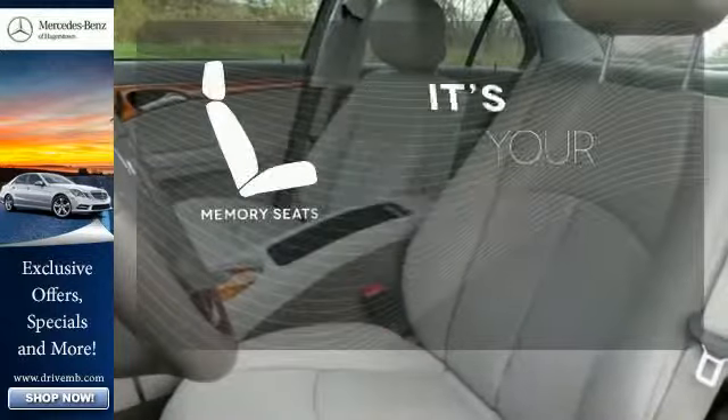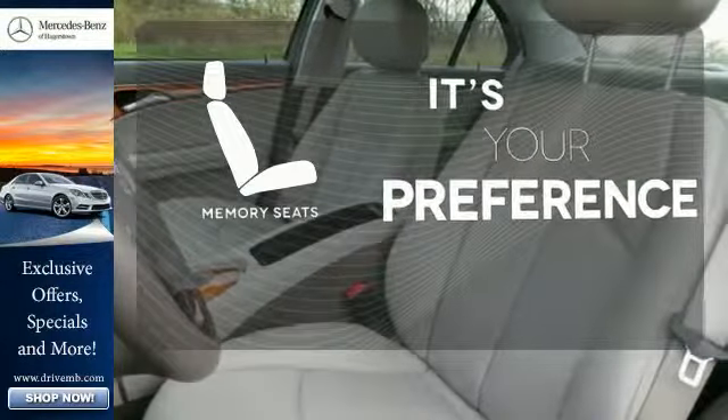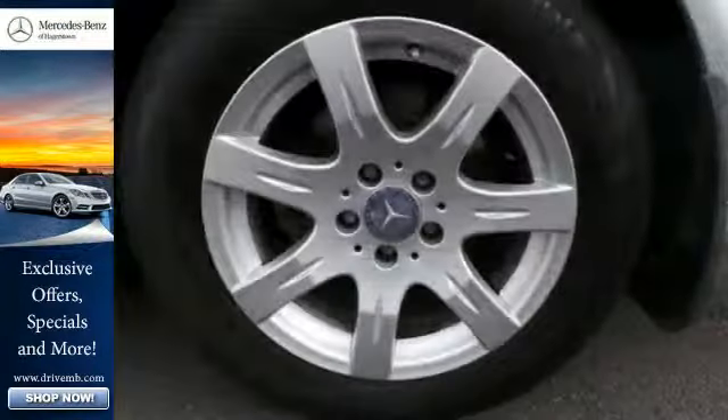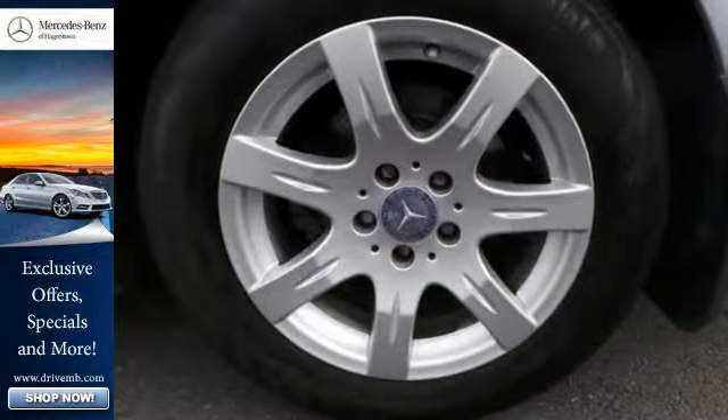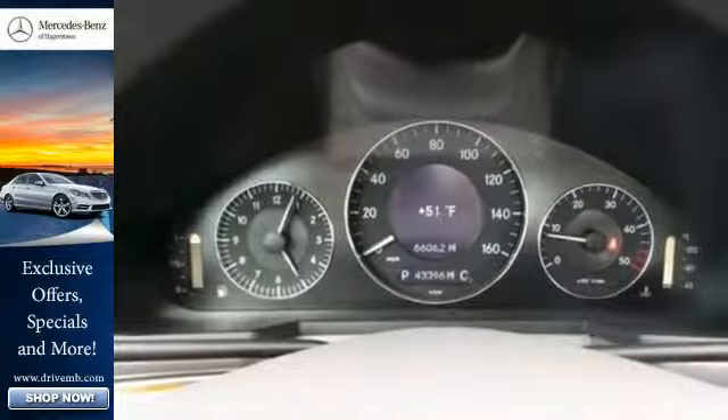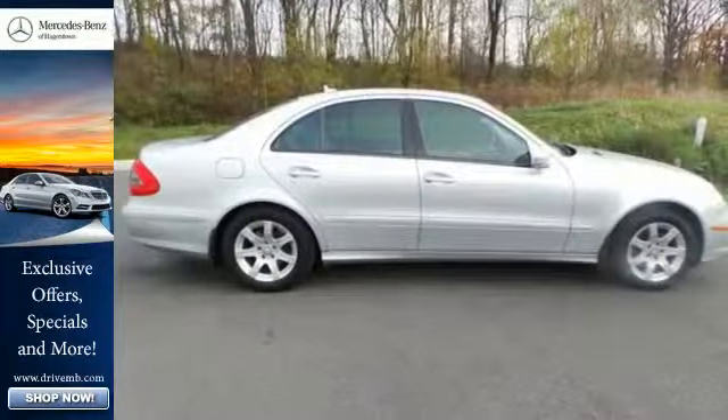The memory seats will adjust to your preferred position, so you are always riding comfortably. Nothing makes a statement like a Mercedes, and the E-Class, with its brilliant performance and supreme elegance, is just one more reason why Mercedes has always been the hallmark of automotive excellence.